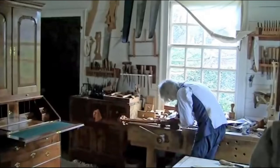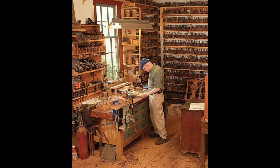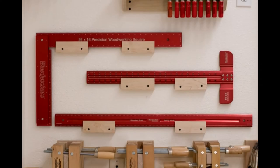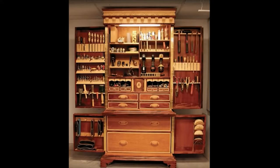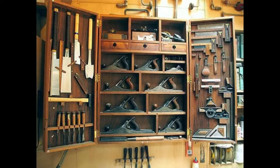Then we have the tool walls like this one in the Hay cabinet shop at Colonial Williamsburg. I've seen countless photos of tool walls just like this one. Wouldn't this be a wonderful tool collection to have? After seeing all these fancy tool walls and tool cabinets, I thought it might be best to get all the tools first before I made one — that way it would be organized.